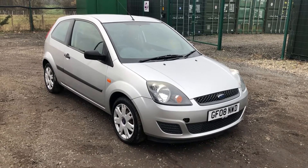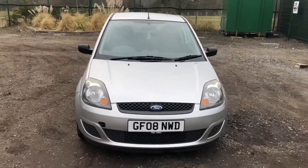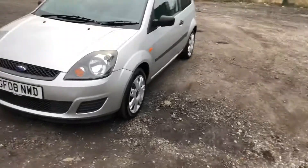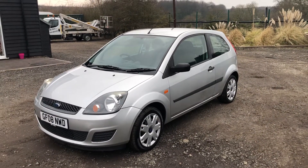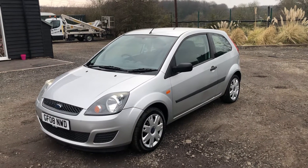Good afternoon and welcome to another video. For sale today is a lovely Fiesta, registration GF58 NWD, finished in quartz silver.